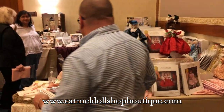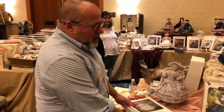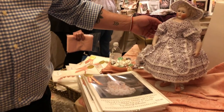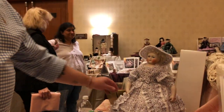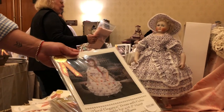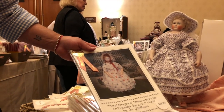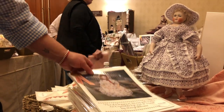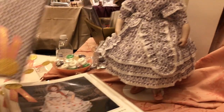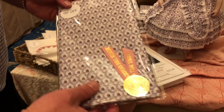I've actually made some samples for Carmel Doll Shop out of some new materials that they have, using patterns by Cheryl Williams and Denise Beesey. This is Cheryl Williams' pattern in this beautiful reprinted foil.